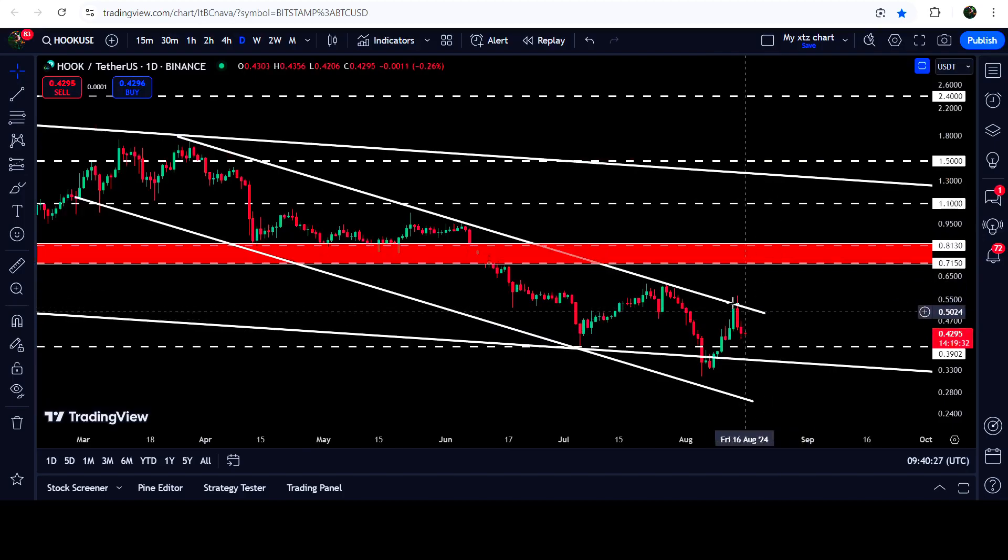The price followed this signal and geared up, but now recently it is once again rejected by the resistance of this down channel. In today's video, we will analyze this move.